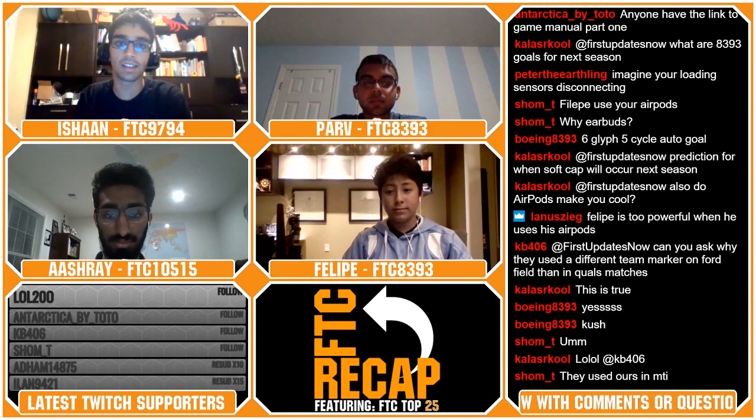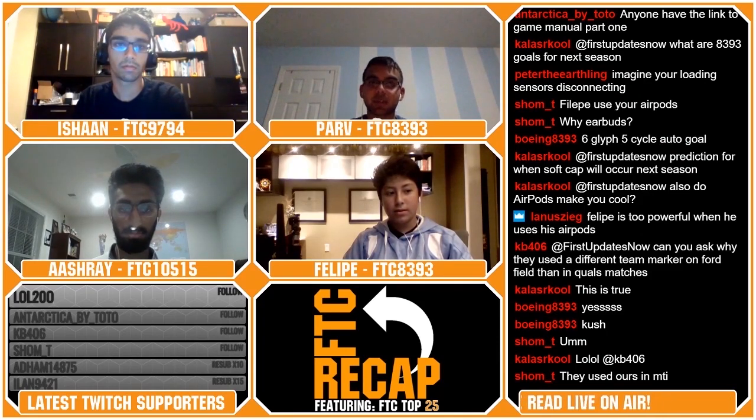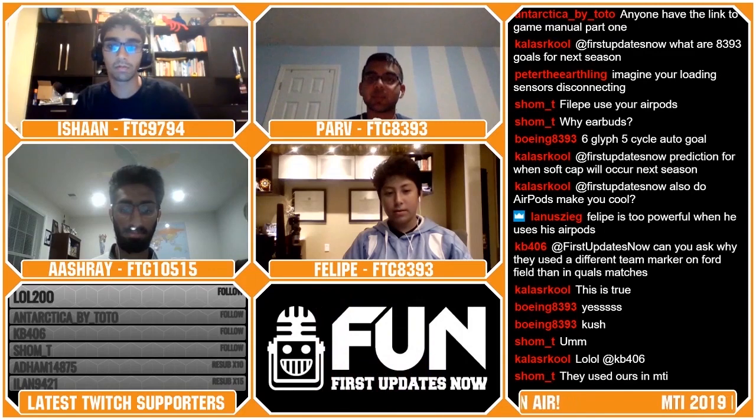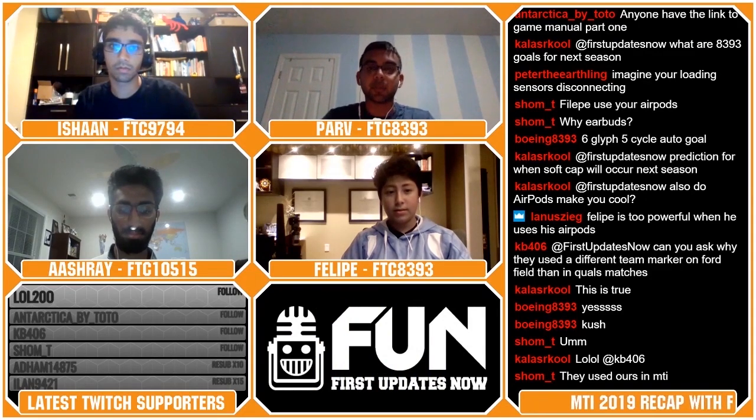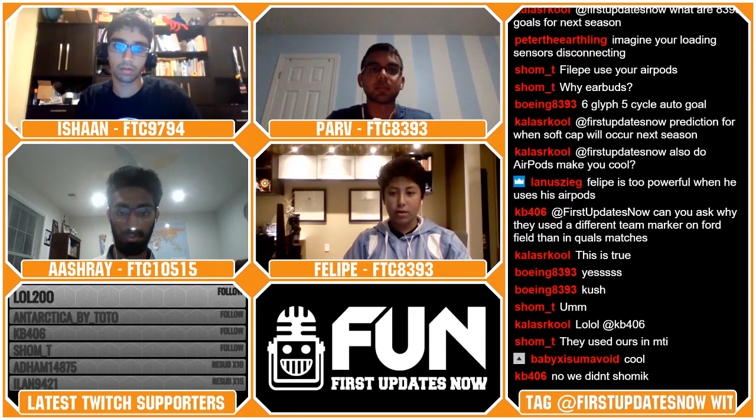Sammy Toothpicks asks: what laser cutter and 3D printer do you guys use? Our laser cutter is a Rabid Laser — it was pretty cheap because we didn't want to spend too much on it. For the 3D printer, we use Monoprice right now.